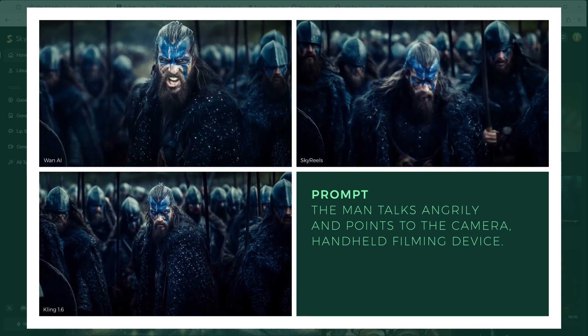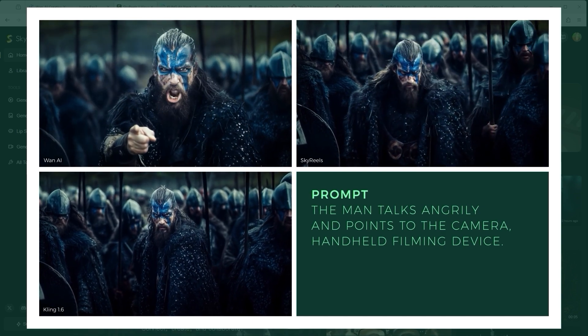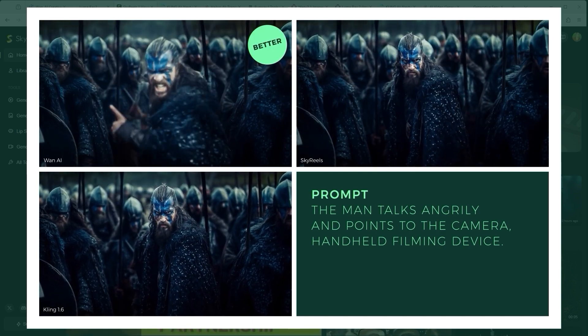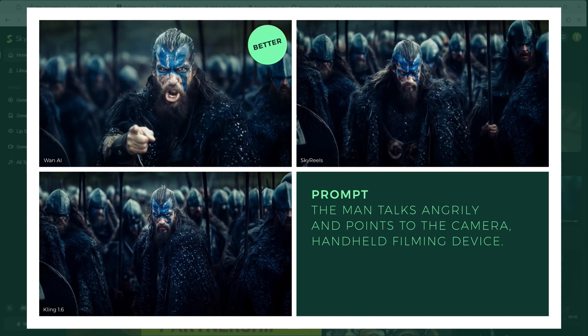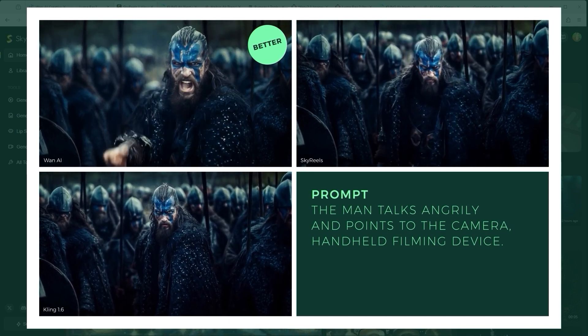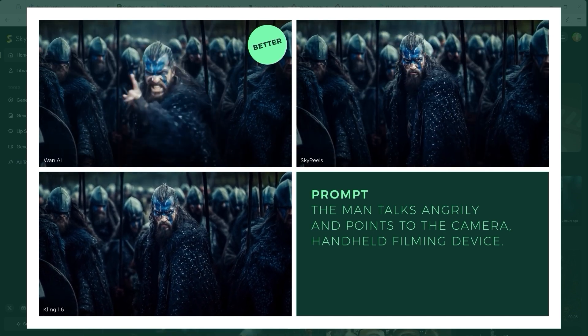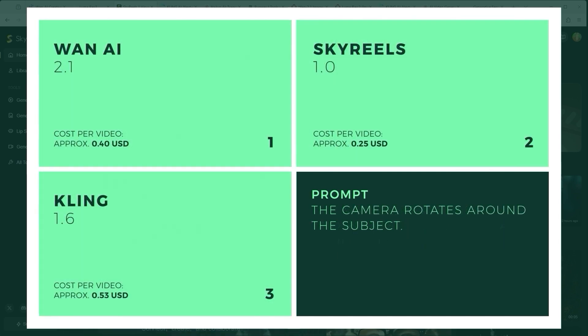In Skyreels, at least the character moves. With Kling, apart from a little smoke or fog in the background, there is nothing to see. The winner by a huge margin is clearly One AI — realised absolutely perfectly, very dynamic, very motivated and very aggressive. That's exactly what the prompt demanded.